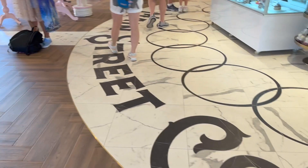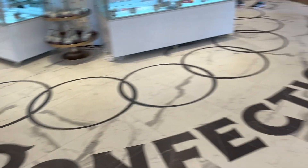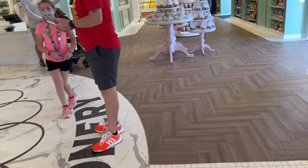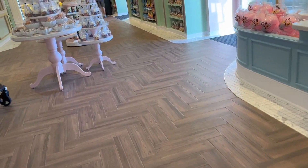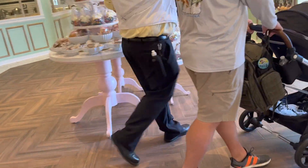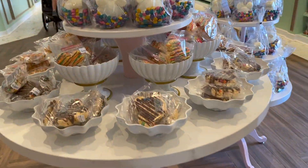If you guys didn't know, you can have custom M&Ms made on the M&M's website. I looked into doing that for my wedding. And here at Disney Springs you can also get a couple of other assortments of special Disney M&Ms.